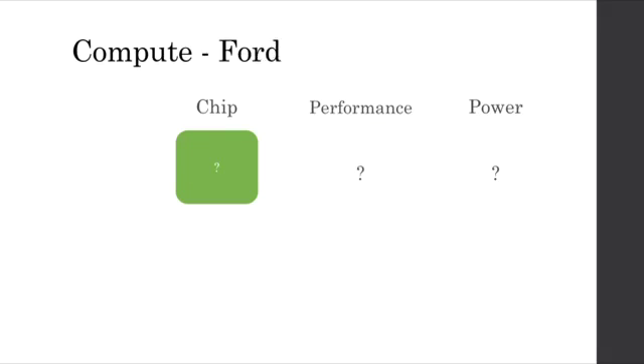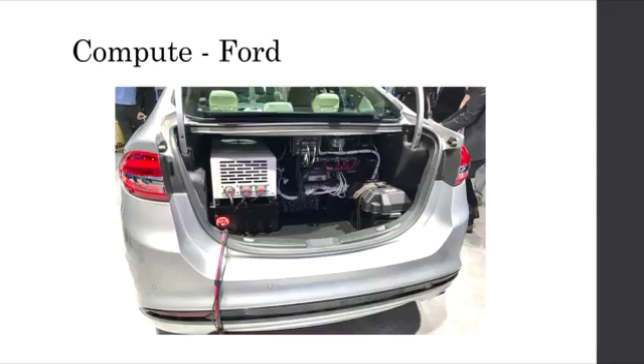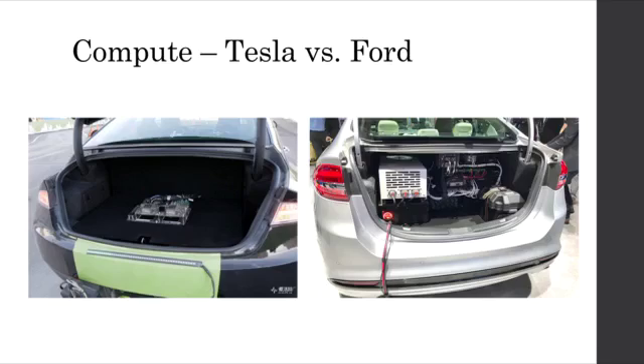Since Ford's vehicle is not publicly released, we do not have information on the exact specifications of the compute. However, from photos of Ford test vehicles, they are jam-packed with compute power — so much so that Ford has actually acknowledged having to put in a separate power system to enable all of it beyond what the car is normally capable of powering. Side by side, it's clear that the Tesla hardware is much smaller by an order of magnitude, and we can infer that the power draw is also smaller by an order of magnitude, which would imply that Ford is perhaps not as refined yet in their algorithm design as Tesla is.